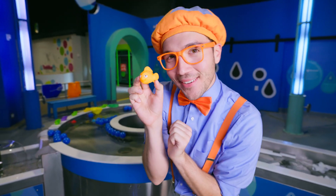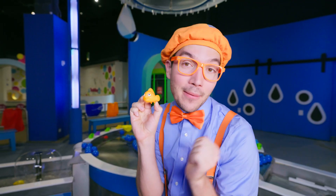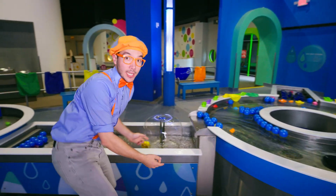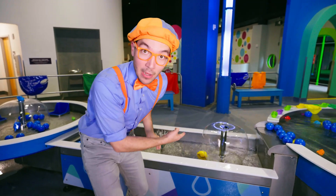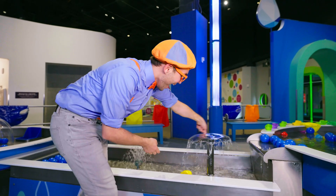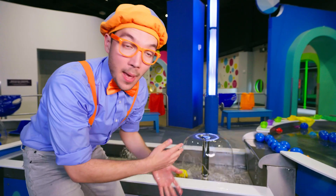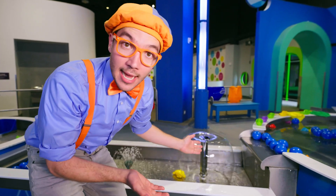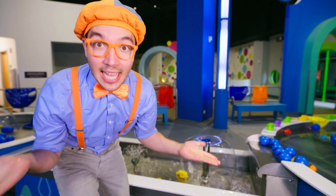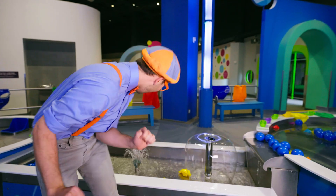Hello, Blippi! Oh, how are you today? I'm doing really good! Let's play with some water! Check it out — you see this fountain? It's so smooth! This fountain makes really smooth water come out of it. Yeah, that's called laminar flow. Laminar flow is whenever the water flows really smoothly.